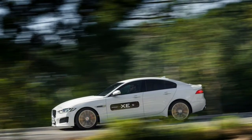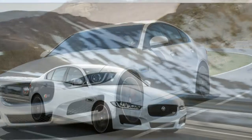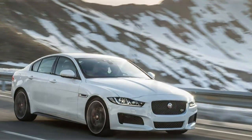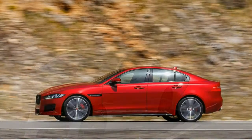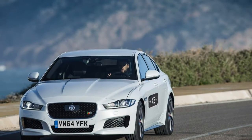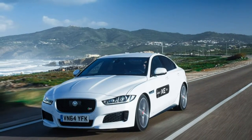The 2017 Jaguar XE comes standard with an 8-speed automatic transmission and one of three engines. The XE 25t employs a turbocharged 2.0-litre four-cylinder with 240 horsepower and 251 pound-feet of torque, while the XE 20D gets a turbodiesel 2.0-litre four-cylinder with 180 horsepower and 318 pound-feet, and the XE 35t steps up to a supercharged 3.0-litre V6 with 340 horsepower and 332 pound-feet.